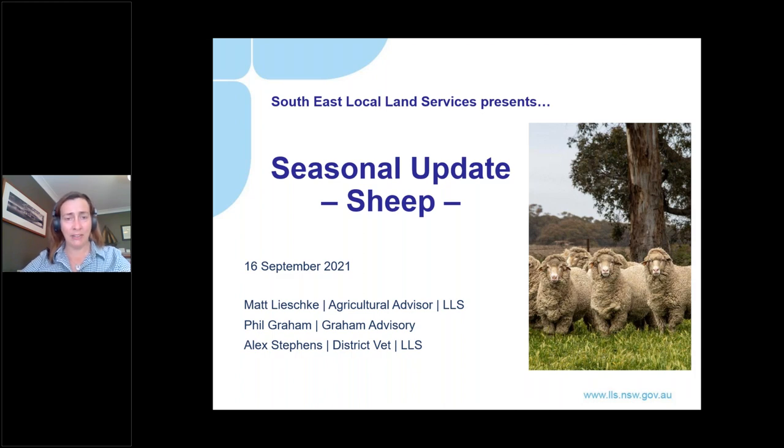I'd just like to start with an acknowledgement to country. I'd like to acknowledge the traditional owners of the land that we're meeting from today. I'm on Ewan land and I'd like to acknowledge the Darrawal peoples of this place and also pay my respects to Elders past, present and emerging.